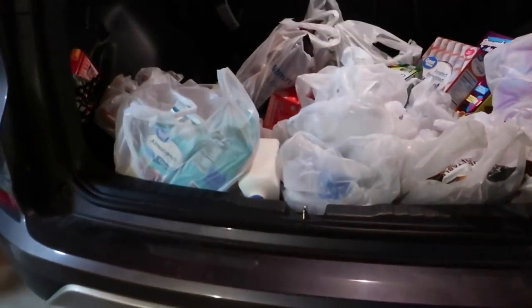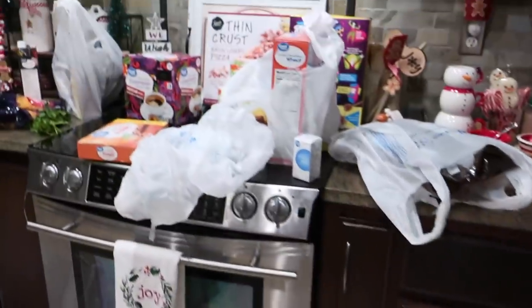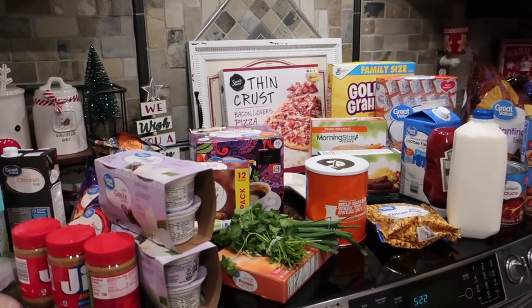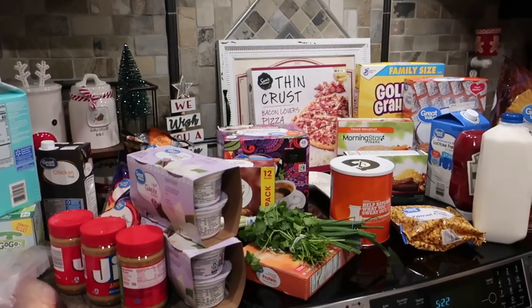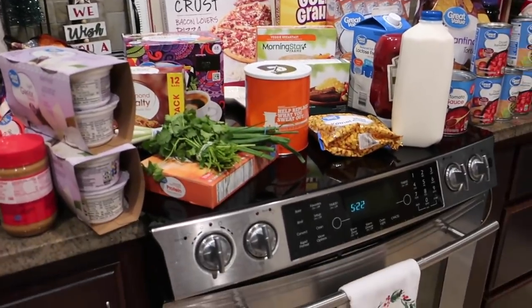Groceries are picked up — it only took about 20 minutes! But we had a bit of a spill: I accidentally knocked a juice off the counter and the cap busted, so we have white grape peach juice all over the floor. I'm going to clean this up and then we'll do the grocery haul. Now it's almost 5:30, so I'll probably make pizza for dinner.